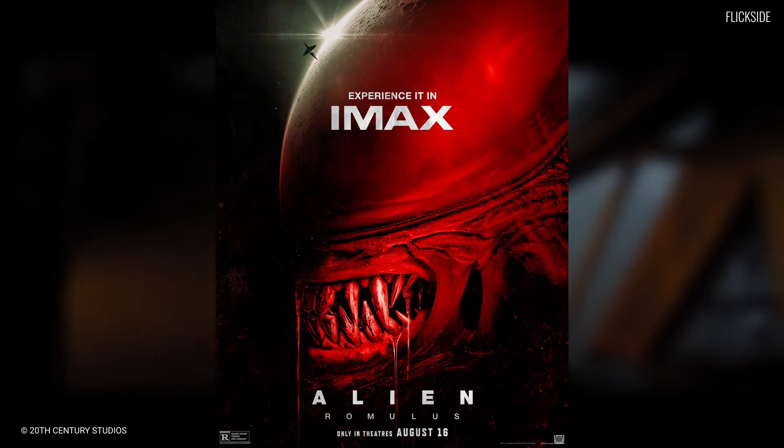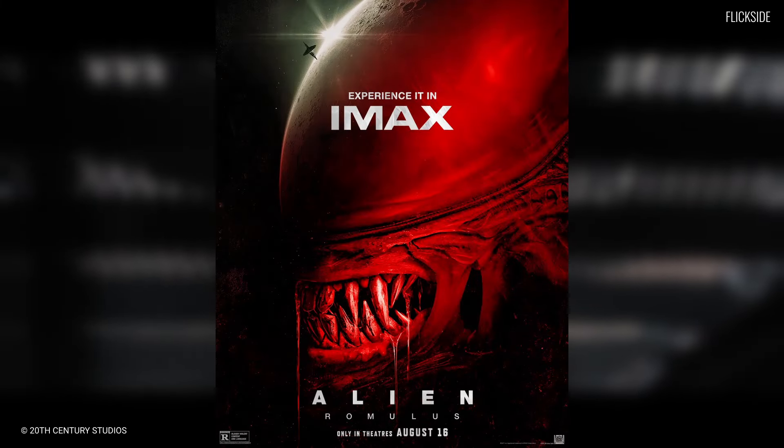What did you think of Alien Romulus? Where does it rank among the alien movies? Let's talk in the comments below.